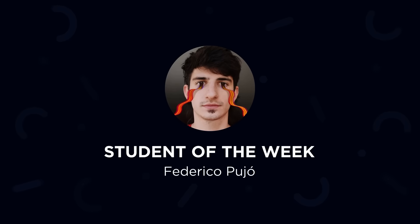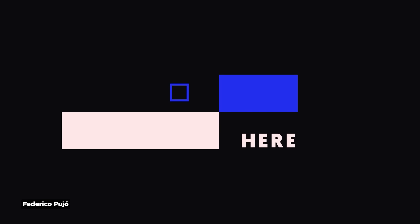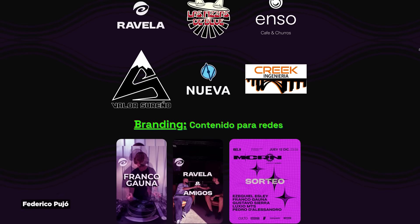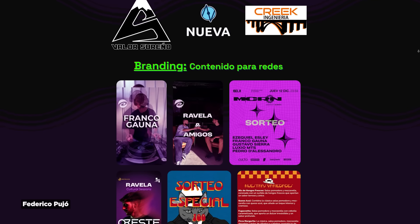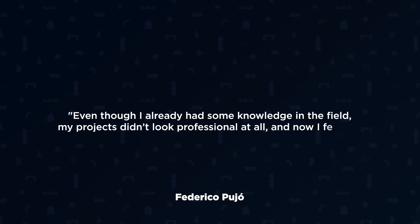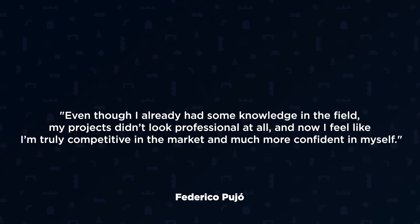Our student of the week is Federico Pujo from Argentina, who created a fantastic Eyes Go Here animation for Animation Bootcamp. This exercise is all about creating eye trace and leading the viewer's attention to different parts of the screen. The animation has incredible energy and does a great job guiding your eye exactly where it needs to go. Federico is a freelance motion designer and his testimonial says it all — by the first week of Animation Bootcamp, he was already noticing a huge difference in his work. He went from work that didn't look professional to feeling truly competitive in the market. Awesome job, Federico.